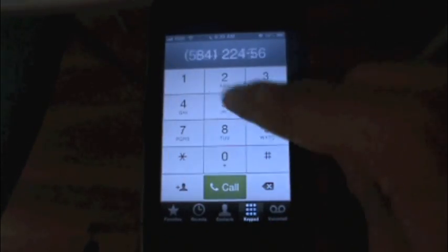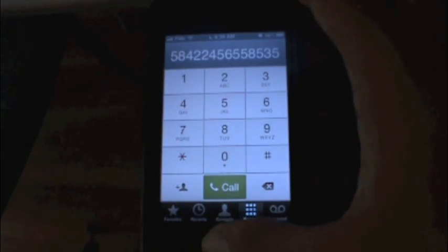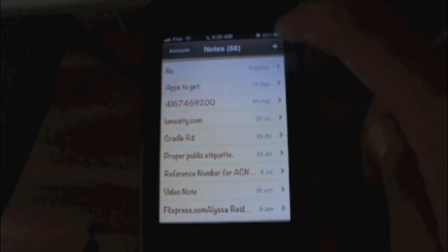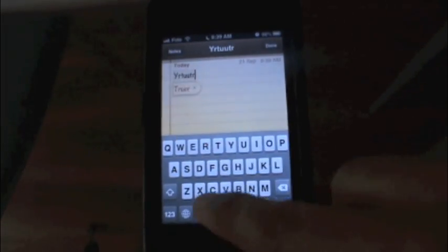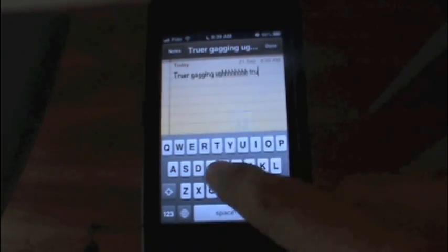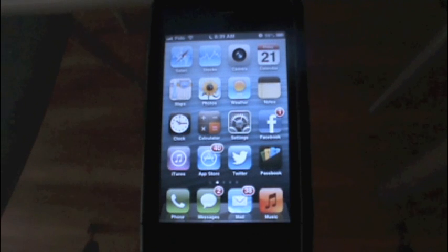For example, you can see typing is still very fast. If we go into the Notes application and start a new note, as you can see, keyboard response is still very fluid, still very intuitive, and no slowdown at all.